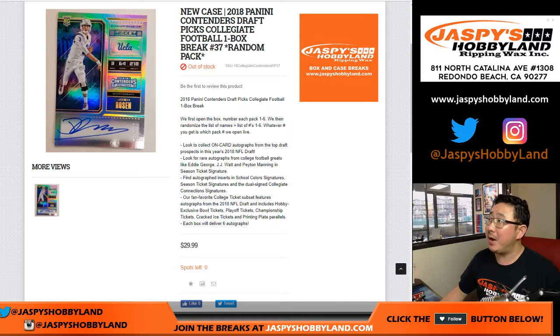I'm Joe from Jazby's Hobbyland.com doing another one box break from a fresh case of 2018 Panini Contenders Draft Picks Collegiate Football.